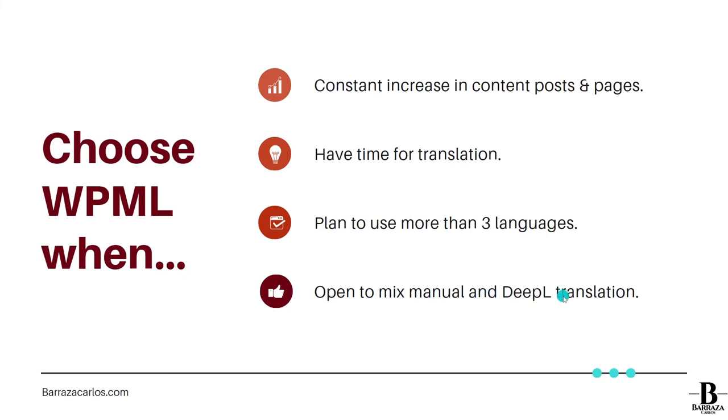A recent addition to WPML is the ability to mix manual translation with DeepL translation — I have another video where I discuss how DeepL is even better than Microsoft and Google translation. From what I know, Weglot also mixes DeepL with other engines like Amazon, making its translations slightly more accurate. With WPML you use one translation engine, and while DeepL is the better choice, it still has some grammatical or word translation issues, so it's not 100% reliable.